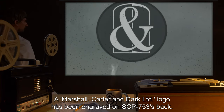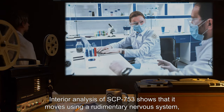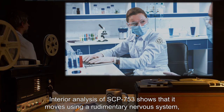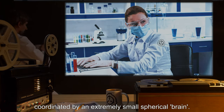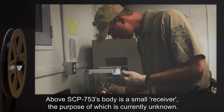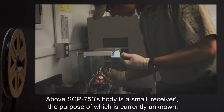A Marshall, Carter and Dark LTD logo has been engraved on SCP-753's back. Interior analysis of SCP-753 shows that it moves using a rudimentary nervous system coordinated by an extremely small spherical brain. Above SCP-753's body is a small receiver, the purpose of which is currently unknown.